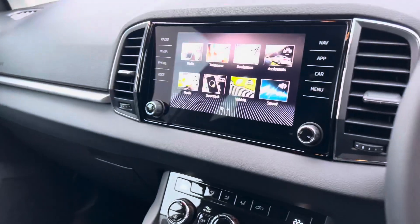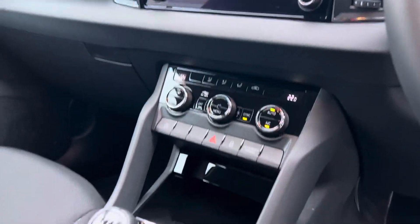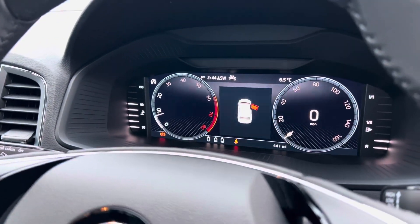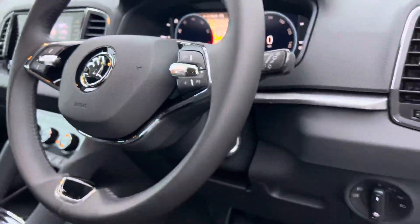It has Apple CarPlay and Android Auto, as well as dual zone climate control. It also has a 10.25-inch virtual cockpit, automatic lights and wipers, and keyless start.